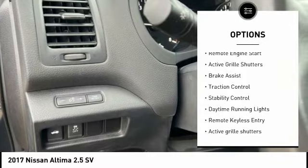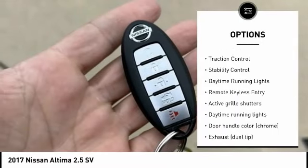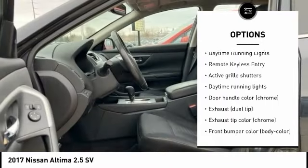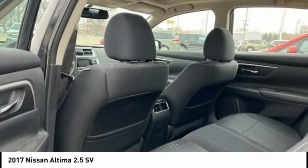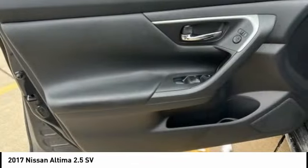electronic stability control, alloy wheels, remote engine start, active grille shutters, brake assist, traction control, stability control, daytime running lights, remote keyless entry.